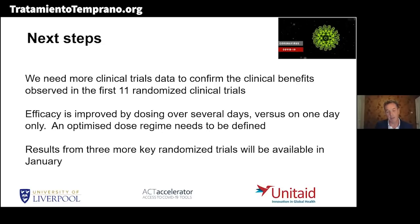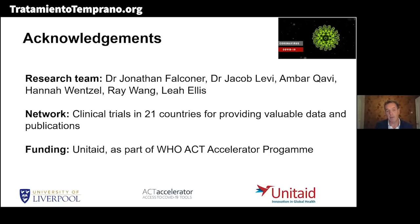Thanks very much to my research team, to the network — people have been very cooperative. All the trials working in the countries have volunteered their information. Thank you.